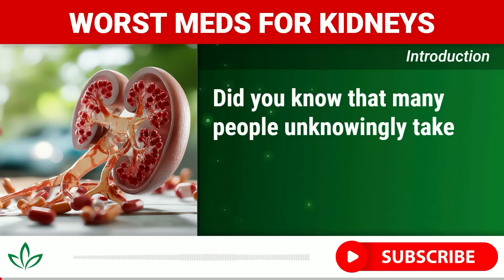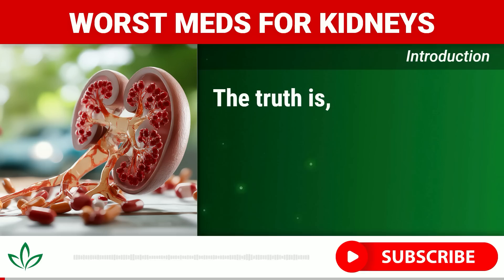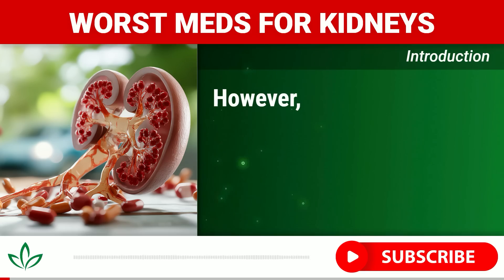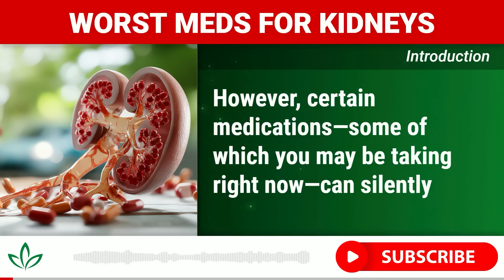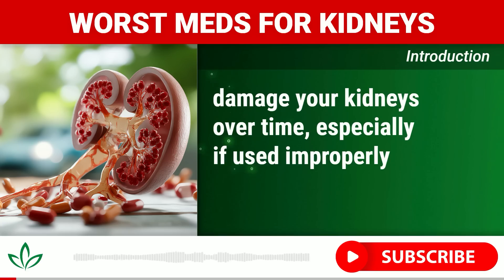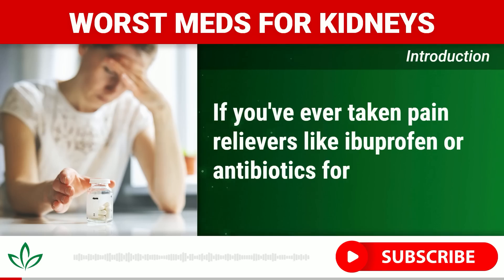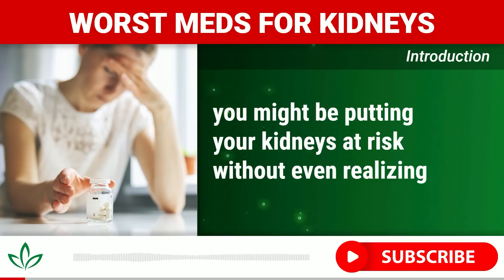Did you know that many people unknowingly take medications that could be harming their kidneys? The truth is, your kidneys are vital organs, and their health is essential for your overall well-being. However, certain medications — some of which you may be taking right now — can silently damage your kidneys over time, especially if used improperly or for extended periods. If you've ever taken pain relievers like ibuprofen or antibiotics for an infection, you might be putting your kidneys at risk without even realizing it.